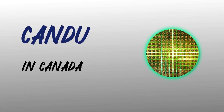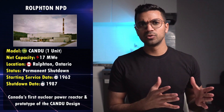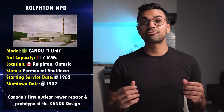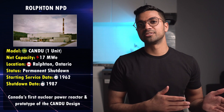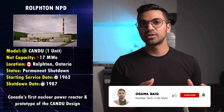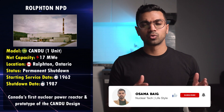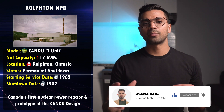Let's start with the great-great-grandfather of the CANDU reactor, which is the NPD — the Nuclear Power Demonstration Reactor. This single unit started servicing around 1962 and was Canada's first nuclear power reactor and prototype of the CANDU reactor design. This reactor was located in a place called Rolphton in the province of Ontario, close to the west bank of the Ottawa River and 230 kilometers upstream from the city of Ottawa.